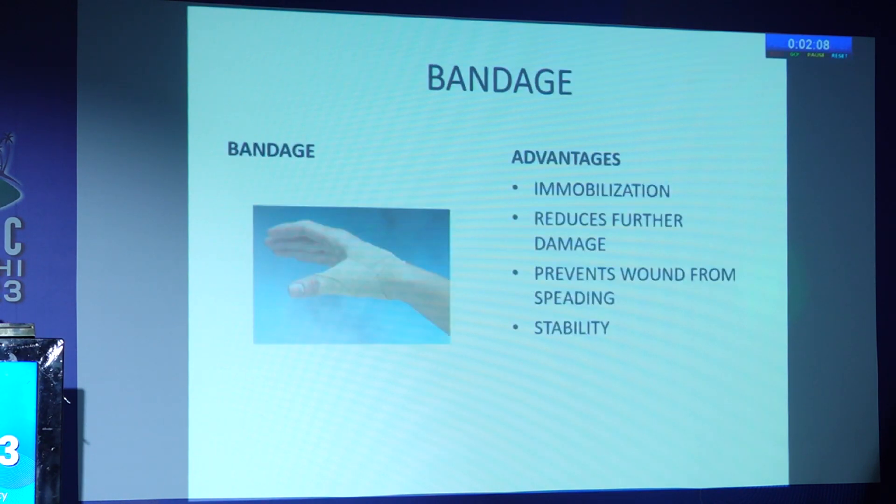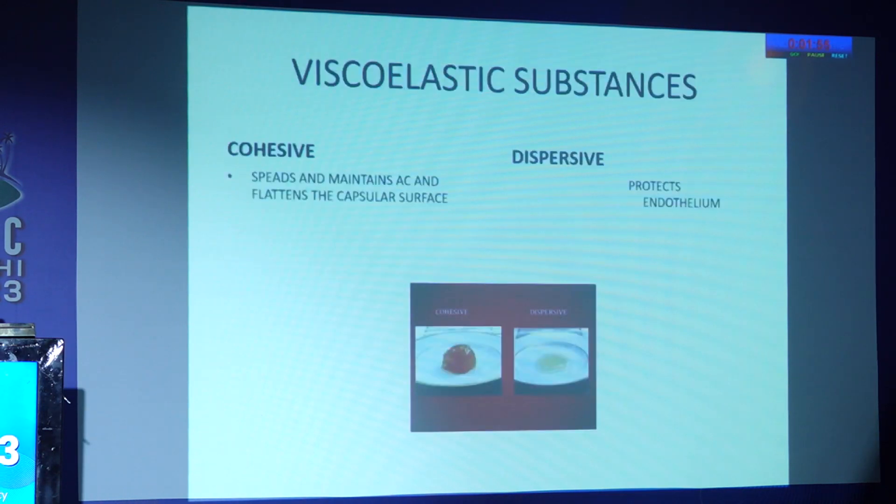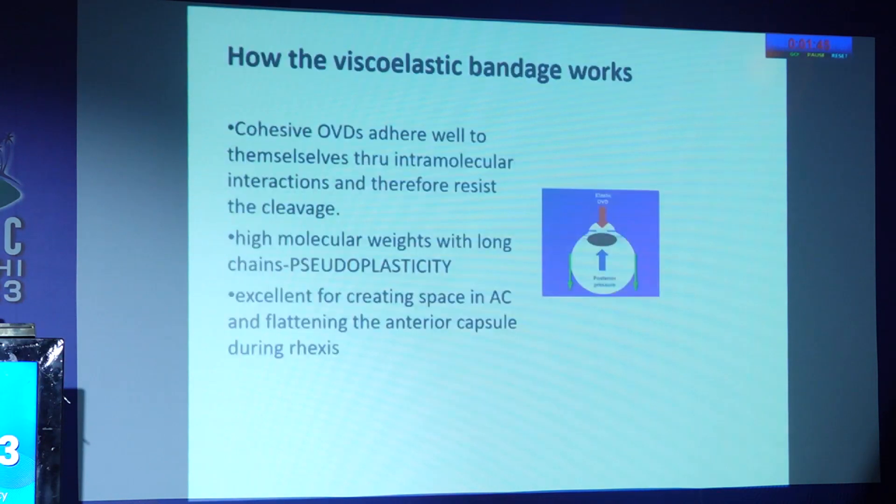Before going into the technique, a word about bandage: bandages cause immobilization, reduce further damage, prevent wound spreading, and provide stability. We have viscoelastic substances — cohesive and dispersive. Cohesive viscoelastics maintain space, while dispersive ones provide endothelial protection.